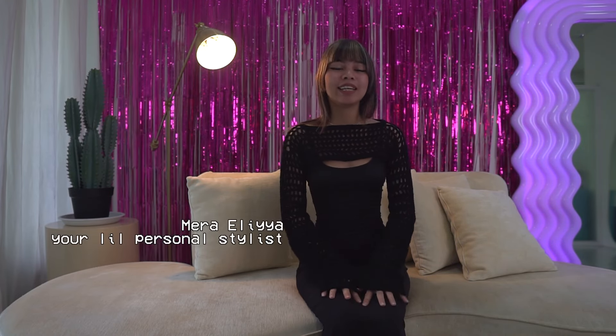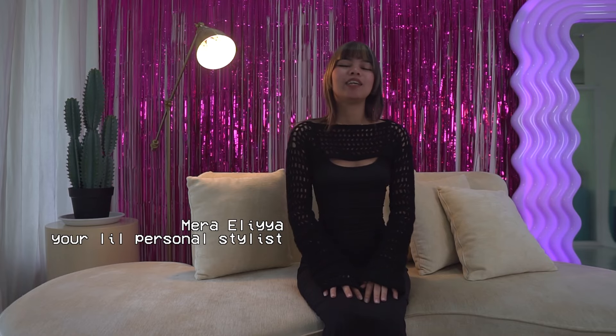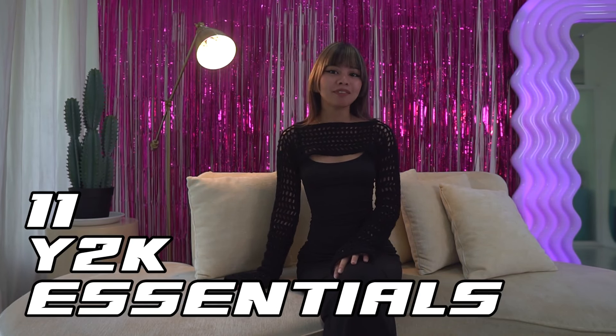Hey guys! Welcome back to Zellera's YouTube channel. My name is Mira Elia and today I'm gonna be your personal little stylist. We'll be talking about my top 11 Y2K essentials because Zellera's 11-11 sale is coming out. So we're gonna start off with the basics.